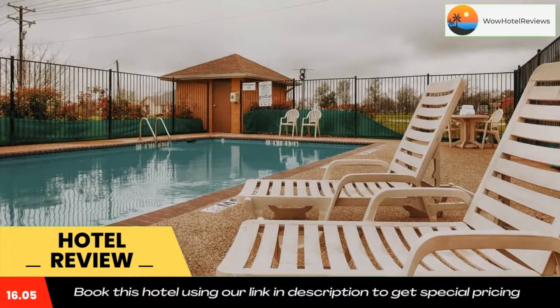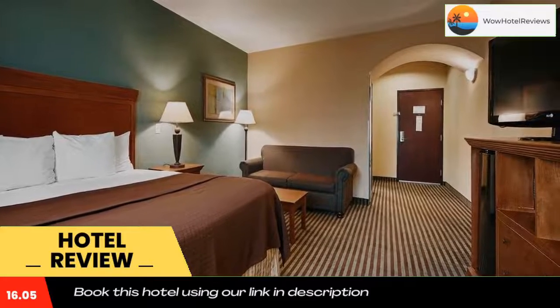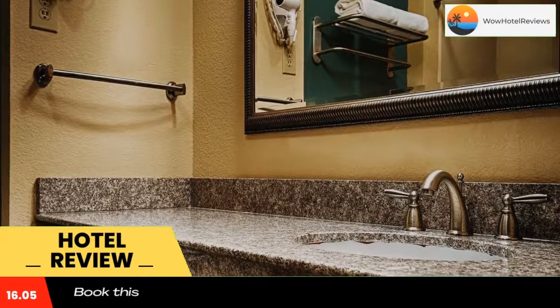The hotel is 27 miles from the Texas Ranger Hall of Fame. The Best Western Marlin is 30 miles from the Central Texas Marketplace, which features shopping and dining.